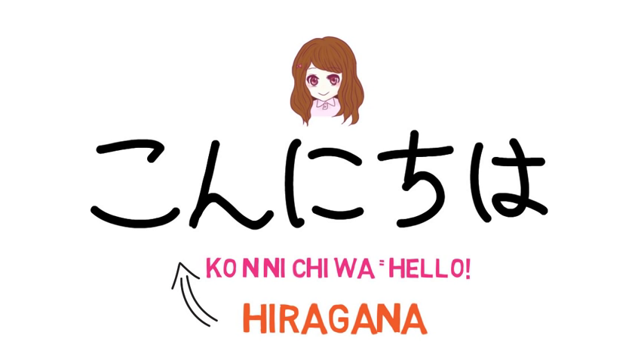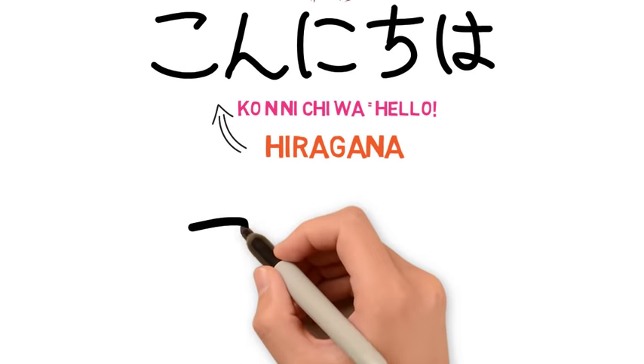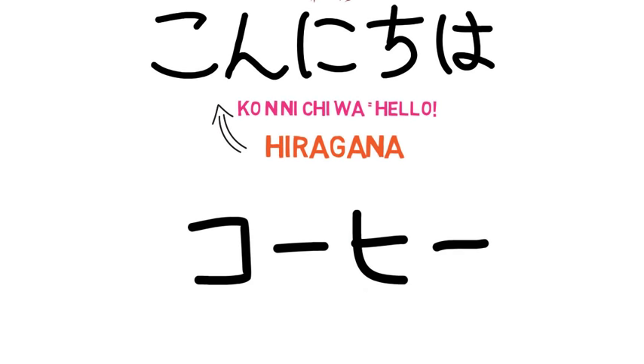This hiragana is just one of three writing systems in Japanese. There are also systems called katakana and kanji. Here is an example of katakana: ko-hi, meaning coffee. The Japanese word for coffee sounds quite similar to the English word, right? It's because ko-hi is a borrowed word from English. There are lots of words like this.